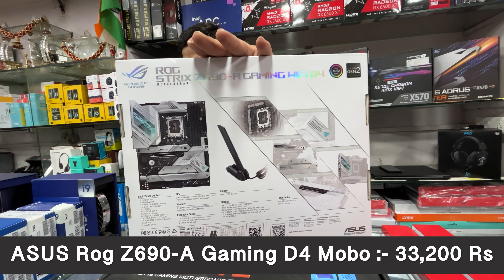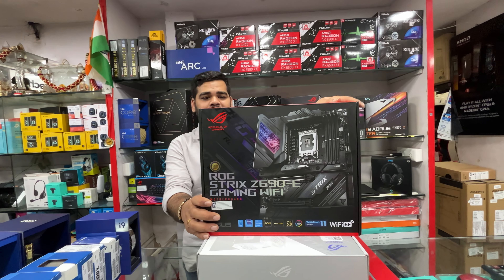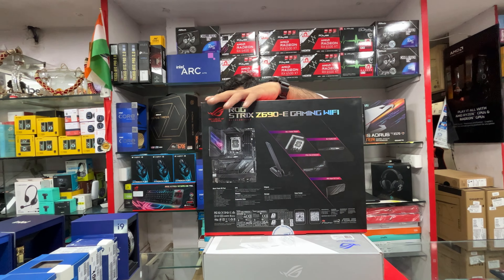The ASUS Z690-A Gaming WiFi D4 is priced at ₹33,200 with three years warranty. Then we have the ASUS ROG Z690-E Gaming WiFi — you can check the design from the back — priced at around ₹44,900 with three years warranty. This is from ASUS ROG Republic of Gamers with top-notch features. For Z790 boards, there's the Gigabyte Z790 Aorus Elite AX DDR5 priced at ₹21,300, and the Gigabyte Z790M Aorus Elite AX DDR5 in Micro ATX at ₹21,100 — both with three years warranty.